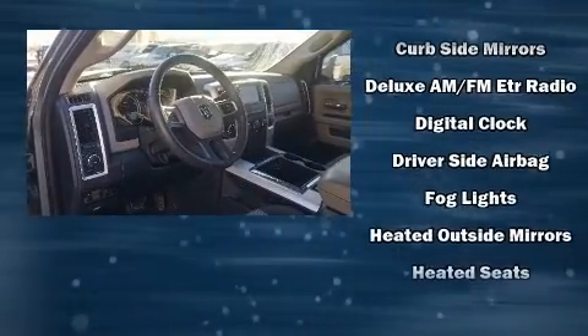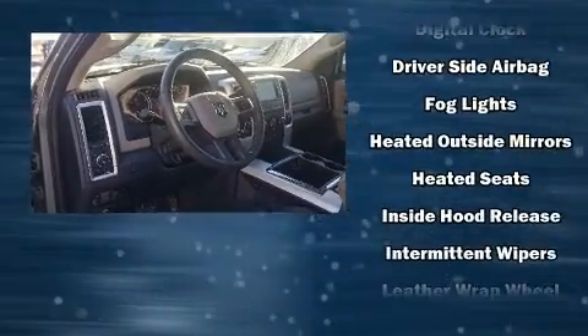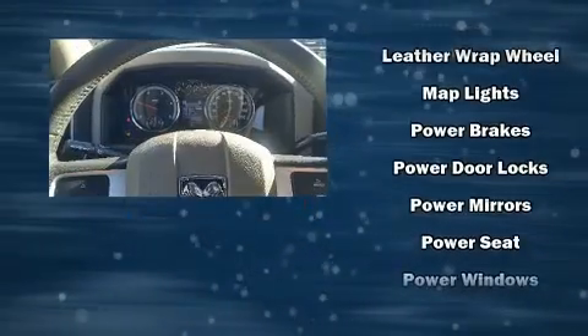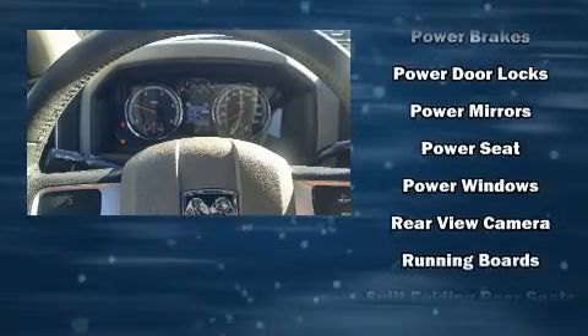Top features include air conditioning, delay off headlights, a trip computer, power door mirrors and heated door mirrors, remote keyless entry, and one-touch window functionality.